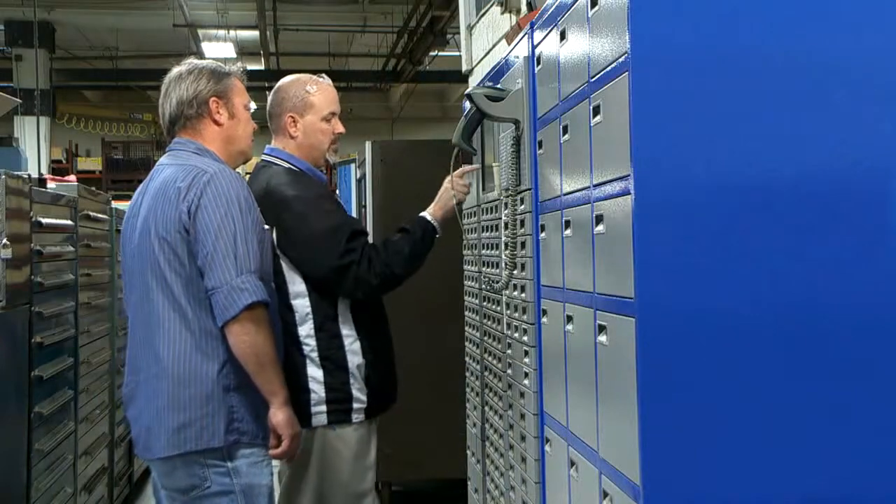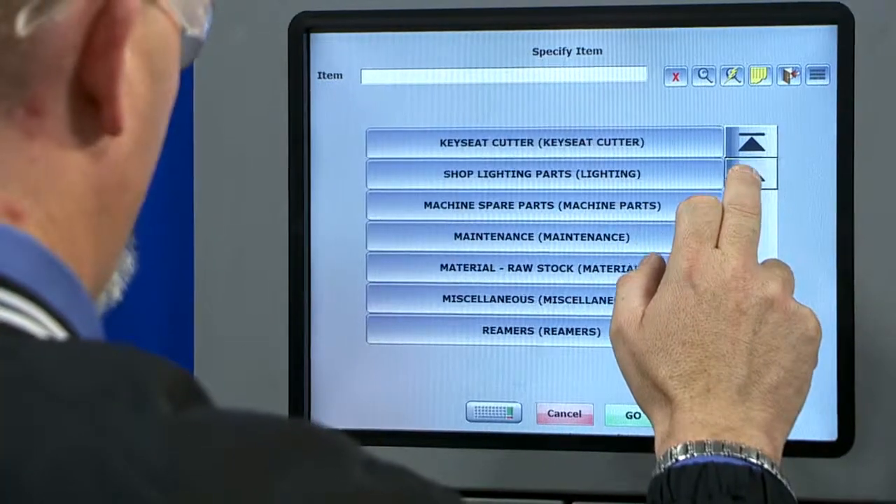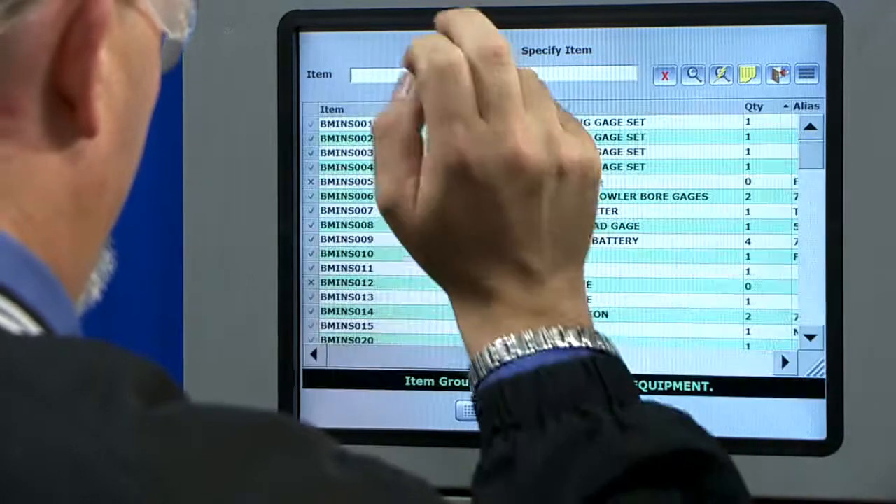The security on certain expensive tooling — we can track who's used what, when, and how many. I can restrict people's usage to one item a day, or one every eight hours or eight minutes. That helps out on expensive items.